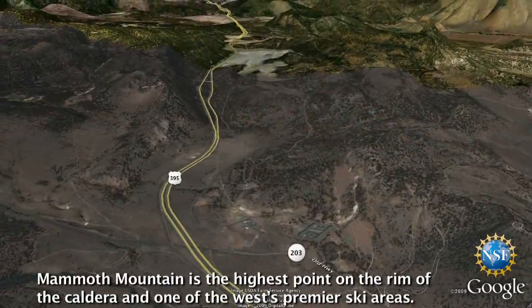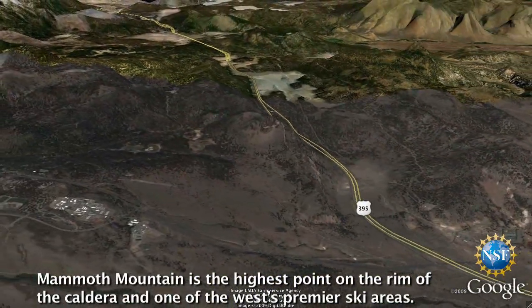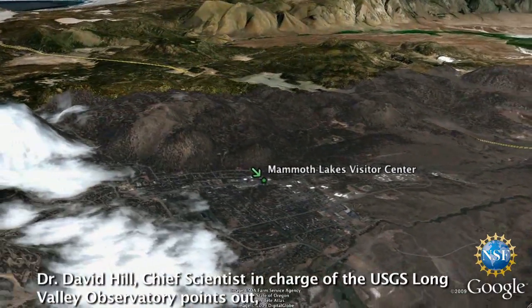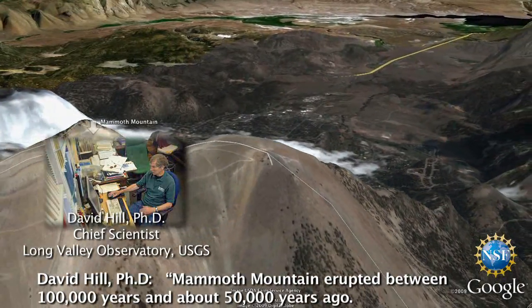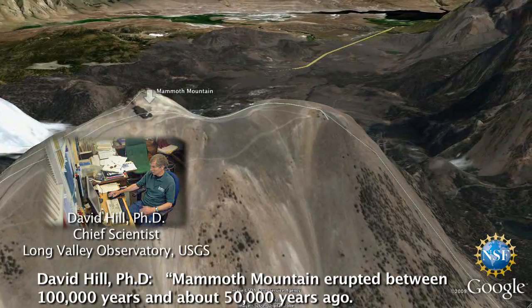Mammoth Mountain is the highest point on the rim of the caldera and one of the west's premier ski areas. Dr. David Hill, chief scientist in charge of the USGS Long Valley Observatory, points out it also happens to be a volcano. Mammoth Mountain is a volcano that erupted between about 100,000 years and about 50,000 years ago.